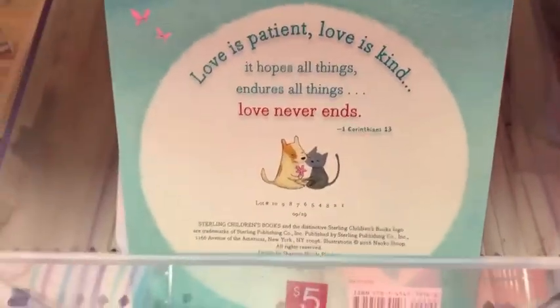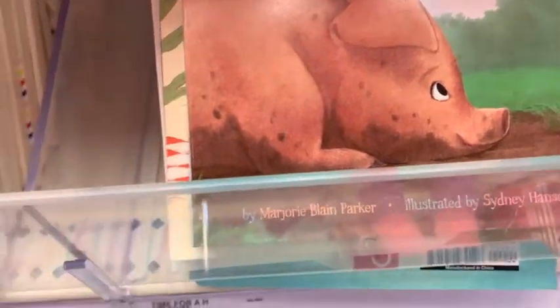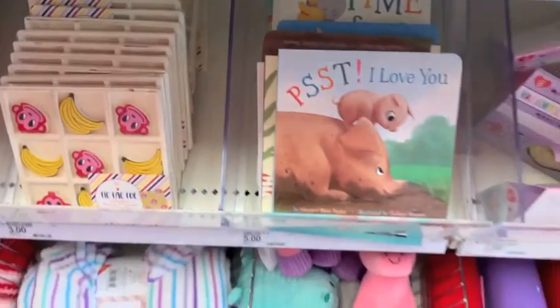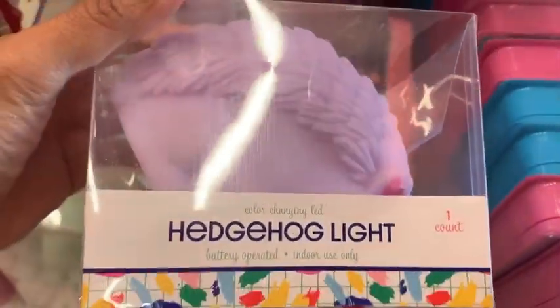I want to thank you guys so much for watching this video. I hope you enjoyed shopping with me and my toddler — it was a fun, crazy ride. If you like this video, don't forget to give it a thumbs up and I will see you guys in my next one. Thank you again. Bye!